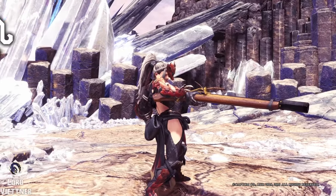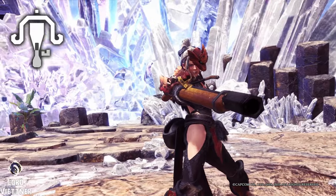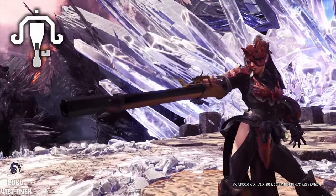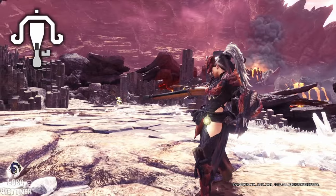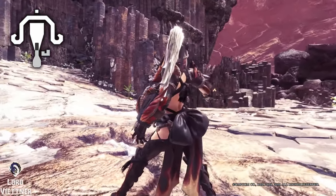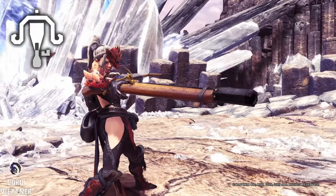For the Light Bowgun, I went with the Onigashima. I chose this one because it's definitely one of the most simplistic designs in Monster Hunter World and Iceborne. It's not over the top or flashy — it's just a solid looking weapon that will match up with any armor set you throw at it, and overall really fits the vibe of Light Bowgun.